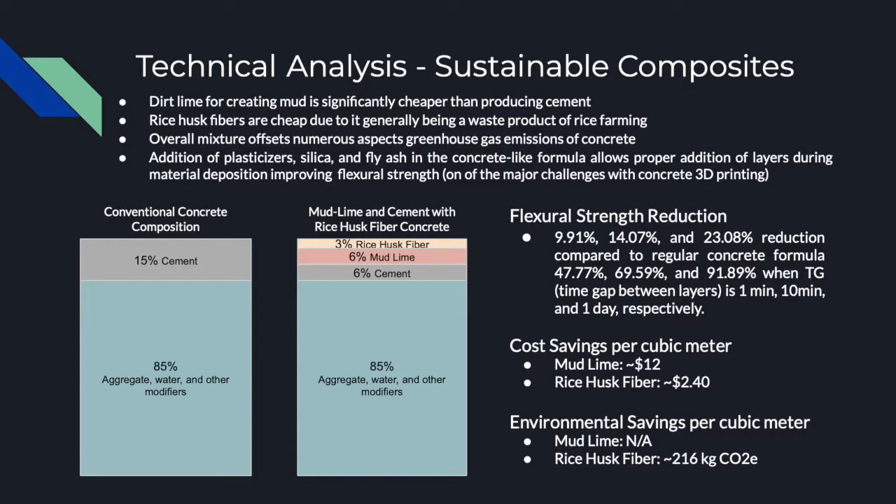For a conventional concrete mixture, approximately 15% is cement and 85% is the aggregate and other modifiers such as plasticizer. Our proposed mixture replaces 20% of the cement with rice husk, and half of the remaining cement with mud lime. Rice husk is generally a waste product from farming and is relatively cheap, as is mud lime. For constructing houses in rural or impoverished regions, the substitution of these materials can have significant savings in material costs and transportation. From an environmental standpoint, common disposal methods of rice husk — as fertilizer or burned — have significant greenhouse gas emissions through decomposition or combustion. By substituting it into the cement, these carbon releases can be offset.